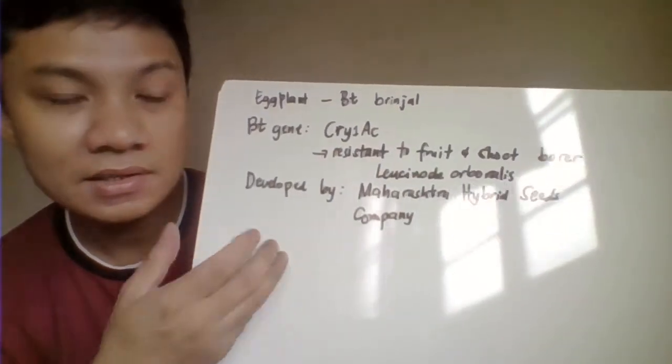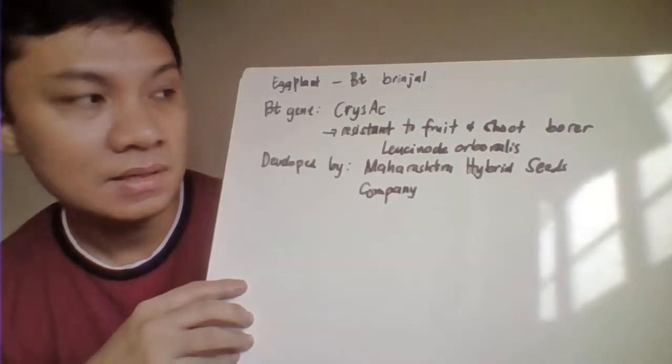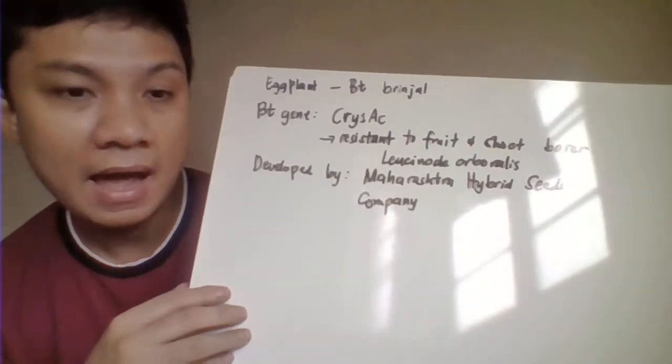This one has been engineered here in India — specifically by the Maharashtra Hybrid Seeds Company in India — the one trying to modify this Bt eggplant.